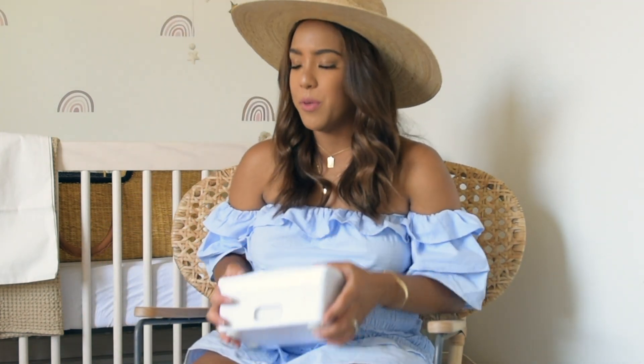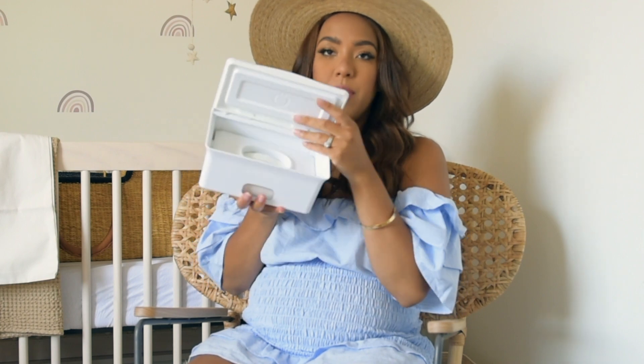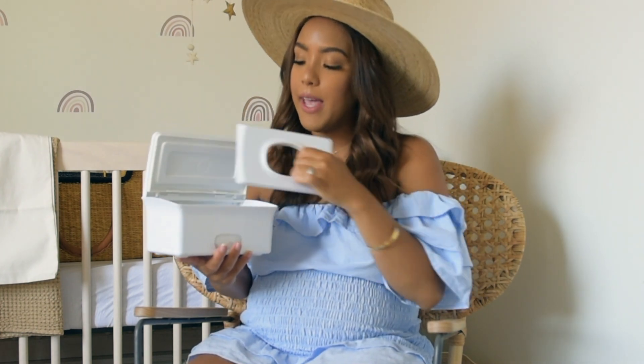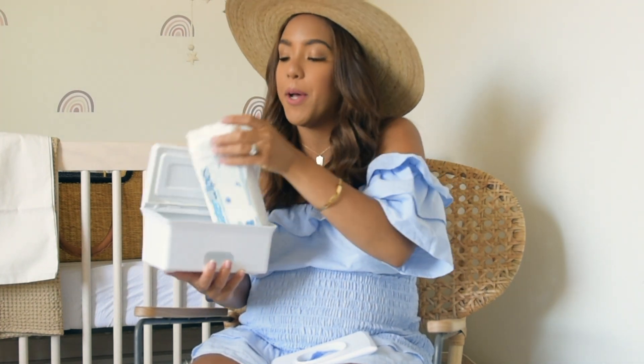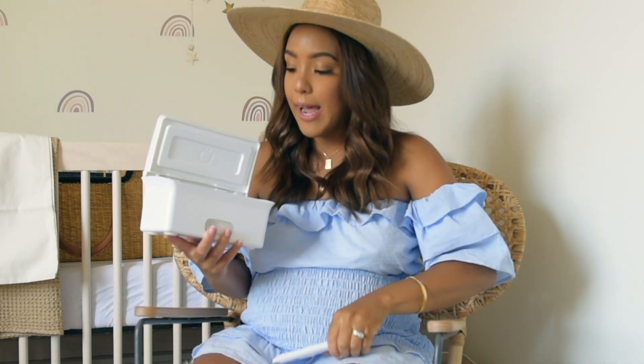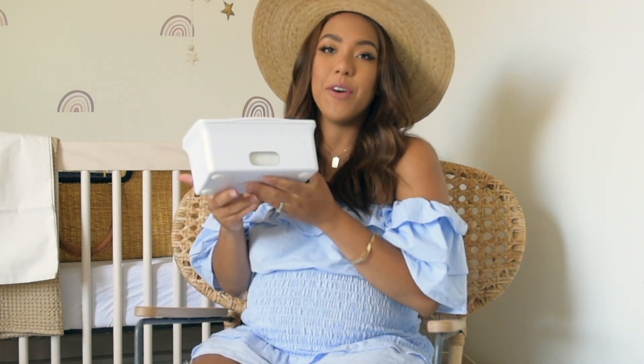Next is another Ubbi product — the perfect wipe dispenser. I already hate trying to pull baby wipes out of a regular pack. This helps keep them moist and gives you a clean pull every time — it has a weighted plate you put on top. I also got Water Wipes from Amazon to put in it — I've heard great things about Water Wipes. It's not strictly necessary but if you want to make sure your wipes stay wet, this may be a good product for you.